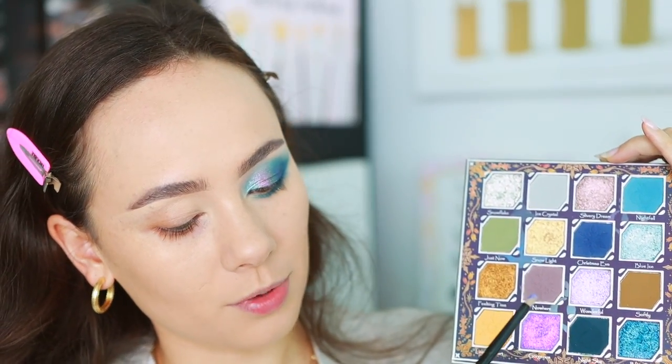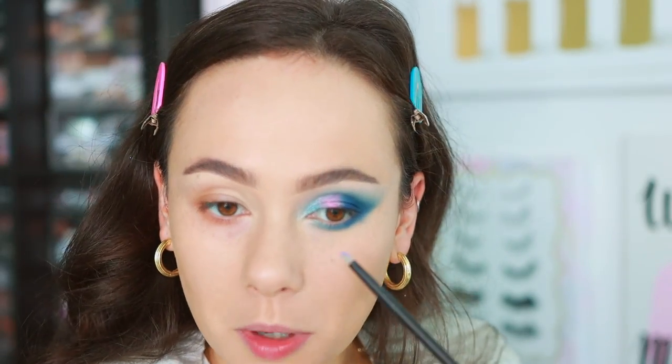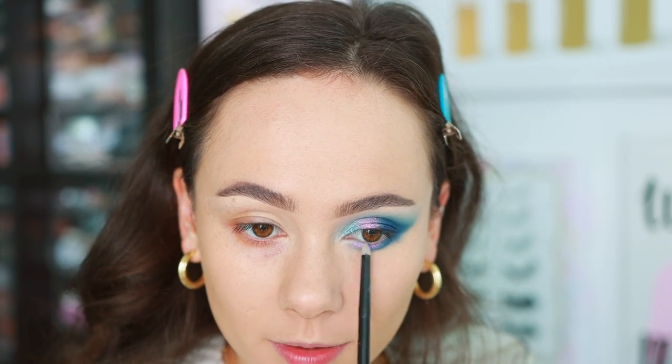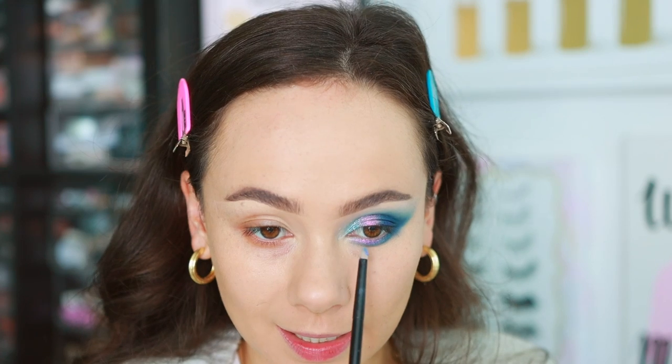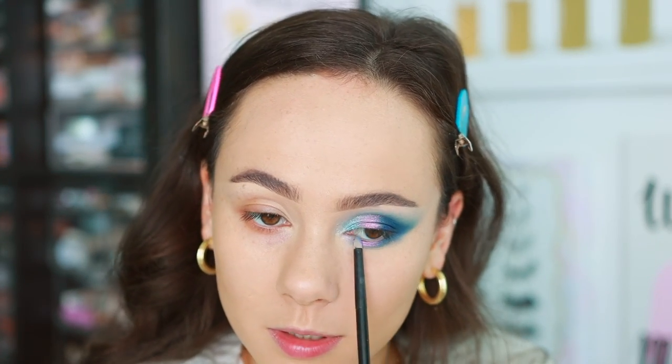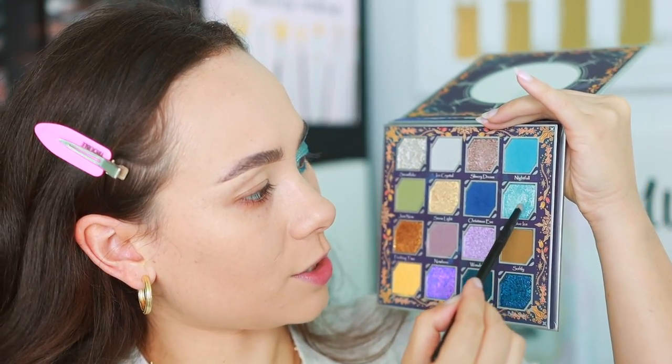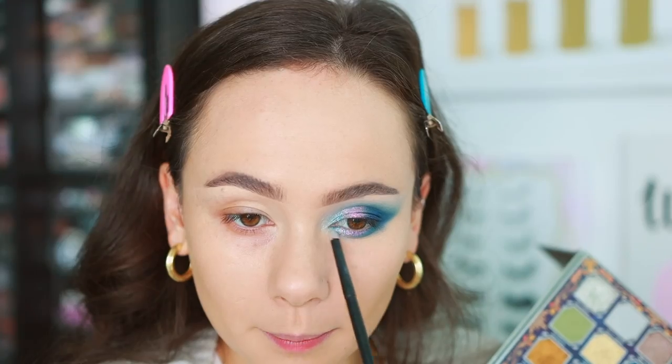I decided I want the purples from Gorgeous to pop through, so I'm using a Rougher number three brush to apply it to the majority of the lower lash line — because the pop of purple is what's standing out in this look. Then popping a little Blue Ice in the inner corner. That's really pretty.